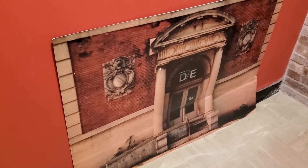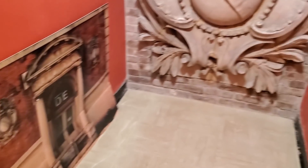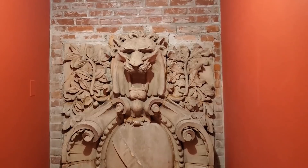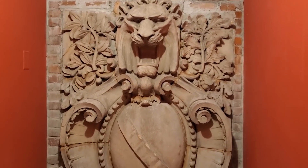This looks like it was part of the outside of the asylum. It's really pretty good size, with an evil-looking, creepy lion on it.